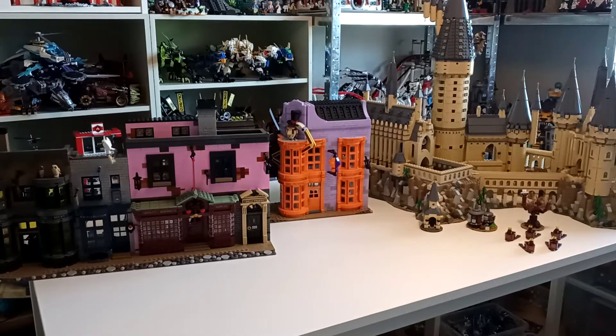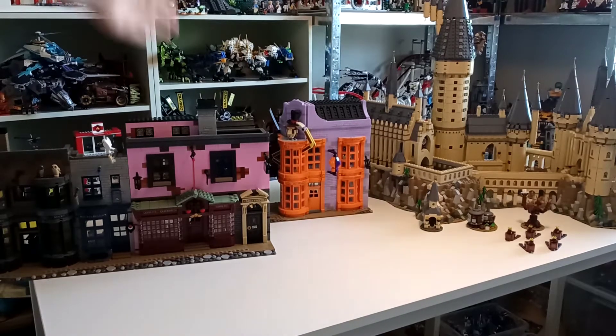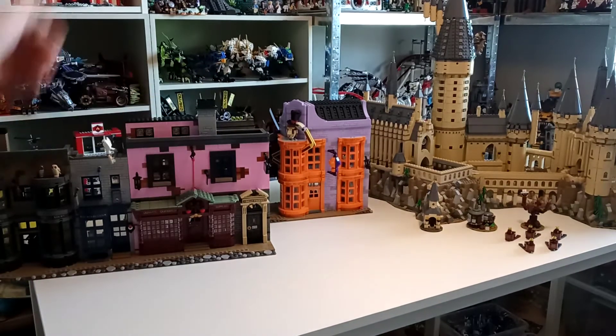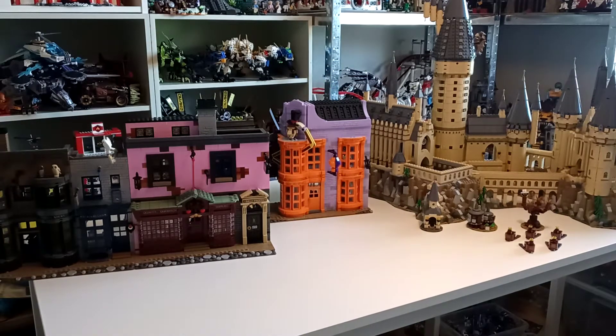Hello! In this video I'll be looking at and comparing these two Lego Harry Potter sets in front of me. These are the 2020 Diagon Alley and 2018 Microscale Hogwarts. I'm comparing these because they're the only two Lego Harry Potter D2Cs and they are at a very similar price point.